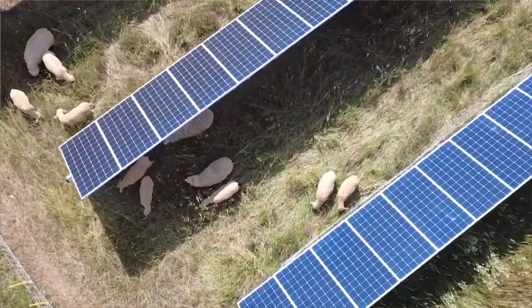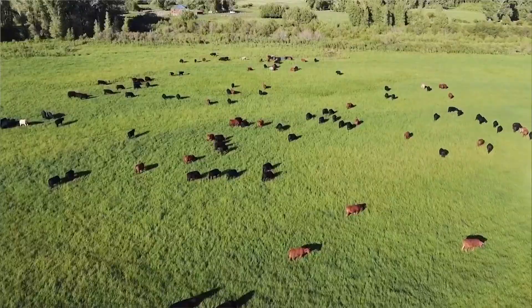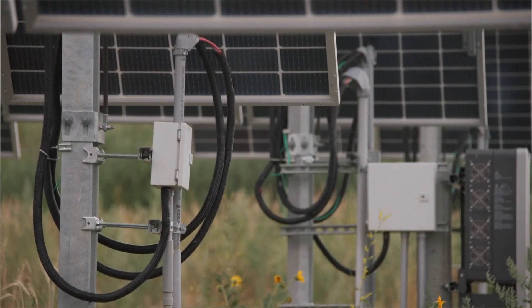But the big future may be cattle. The majority of agriculture land is for cattle, and that's also the cheapest land — and that's the land that solar companies are targeting.